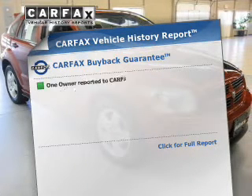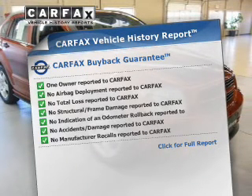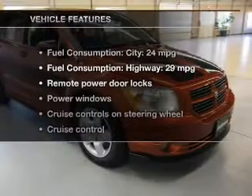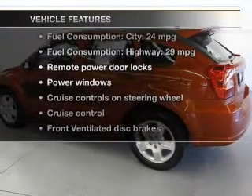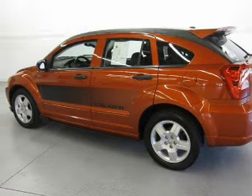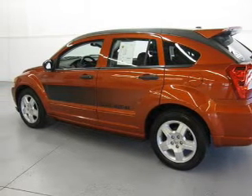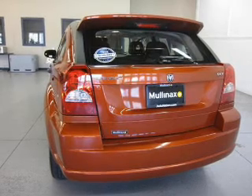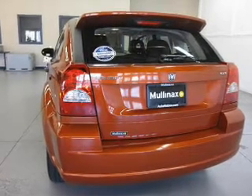Know the history on this ride and greatly reduce your buying risk with the included Carfax Vehicle History Report. And with these notable features, you won't want to miss out on the opportunity to own this amazing ride: power door locks, power windows, cruise control, an AM-FM stereo with a CD player, satellite radio, power mirrors, and power steering.